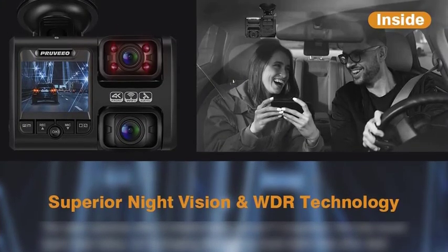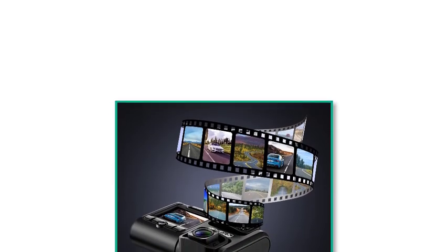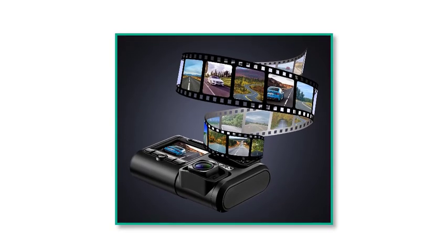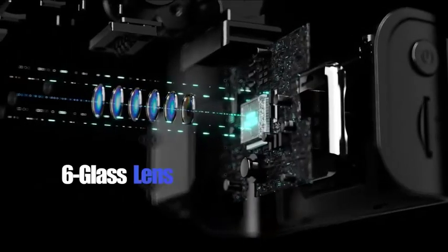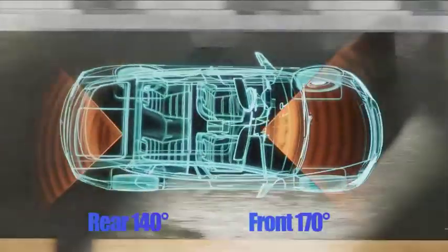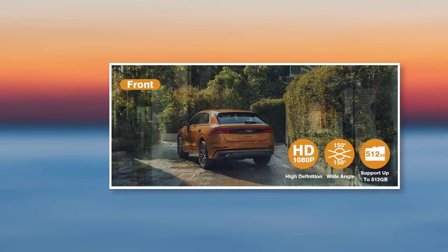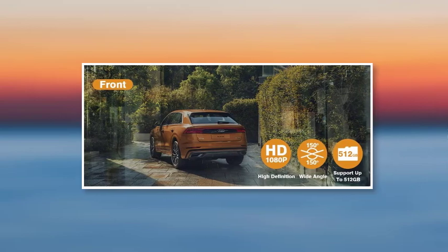Best features: Set includes a 2-inch wide display. Maximum capture resolution is 4K. Up to 150-degree capture angle. Supports up to 512GB SD card. It has an internal rechargeable battery which solves the problem of frequently replacing the battery. Pros: 4K video recording support. Can be used as a 24-hour parking monitor. LCD display for crystal-clear footage. Cons: Display size is too small for 4K resolution.